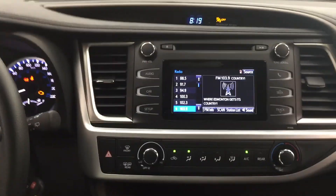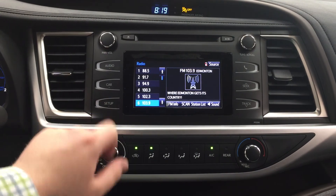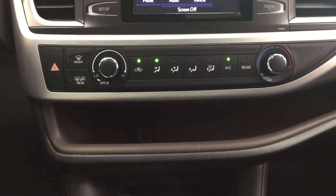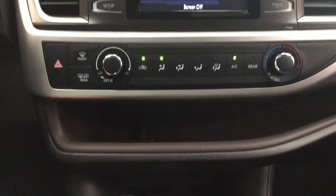Now we're going to take a look at your center dash as well as your touch panel display. At the very top you're going to see your digital clock, and heading into your set menu you're going to see your general voice display as well as a couple of other additional features. Down below you have your climate control settings with your fan speed and temperature control, and you also have your hazard lights, front, rear, and mirror defroster located on your left-hand side.